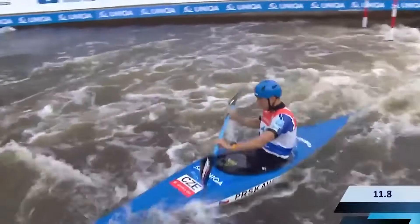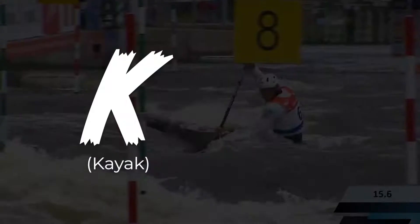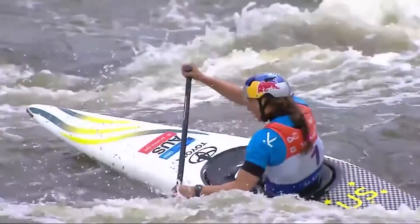There are two main disciplines in canoe slalom: kayak and canoe, abbreviated conveniently as K and C. If you are completely new to kayaking in general, you can distinguish the two by the paddle they use and the way the athletes sit in their boat. A double-bladed paddle used from a seated position is a kayak, and a single-bladed paddle used by an athlete basically kneeling in their boat is a canoe.